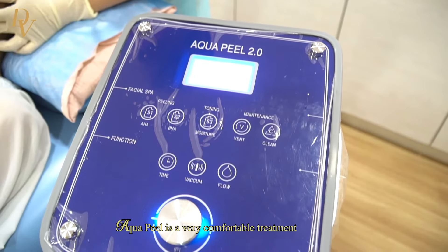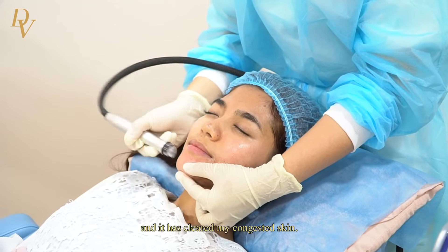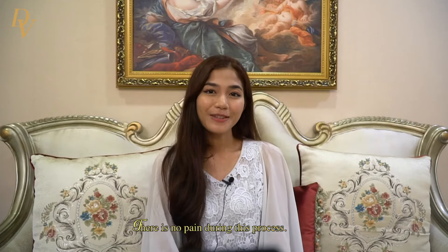Hence why I'm here at Davensy Clinic for the Aqua Peel Fashion Treatment and Yellow Laser Treatment to treat my sensitive skin. Aqua Peel is a very comfortable treatment and it has cleared my congested skin. There is no pain during this process.